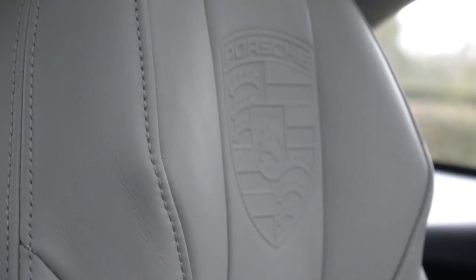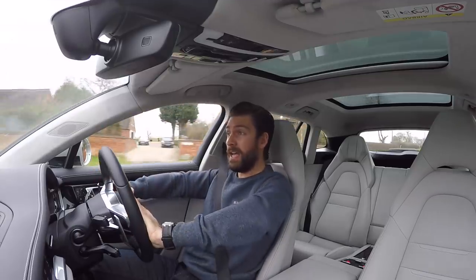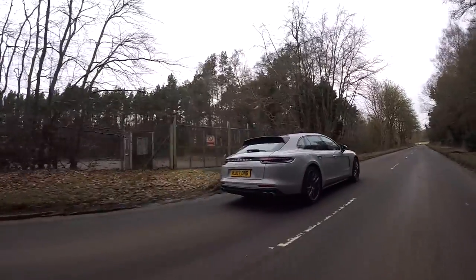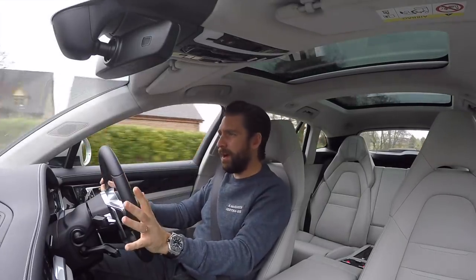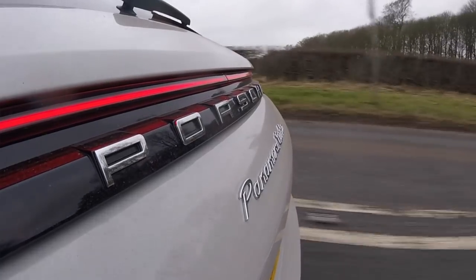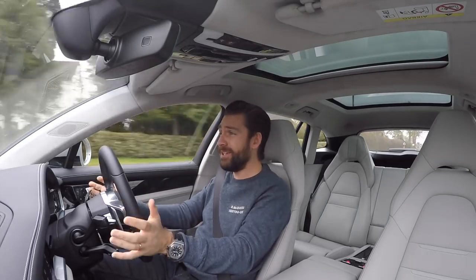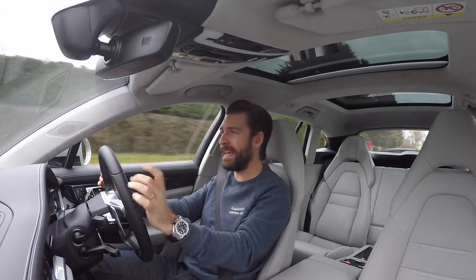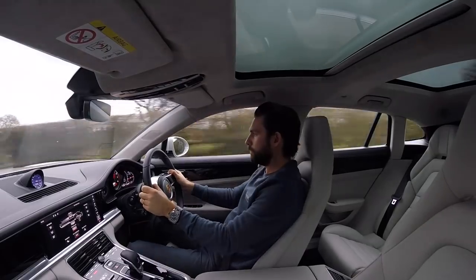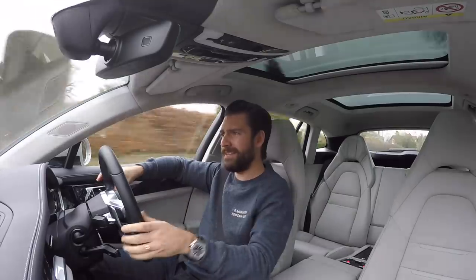I want to provide you with information you can't Google. We've gone through the stats, but how do they feel to drive? There's something about being in a Porsche — even in grand tourers like this, they very much have their own feel. The way this thing handles and turns in just feels like a Porsche. The biggest difference between the two cars, and the thing that has surprised me most, is the size difference.